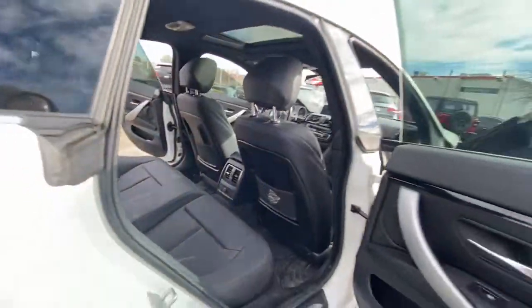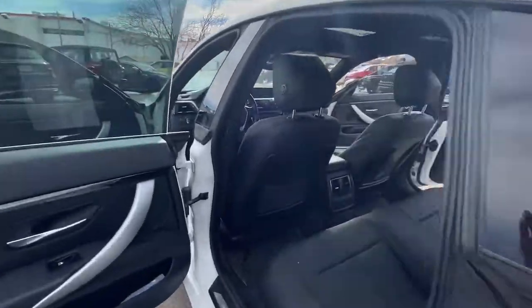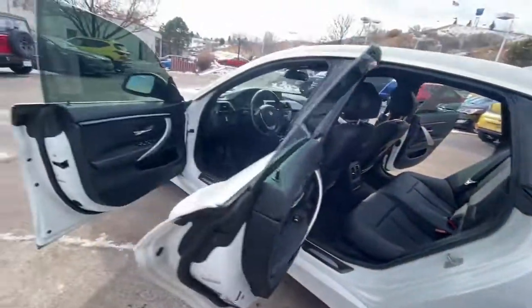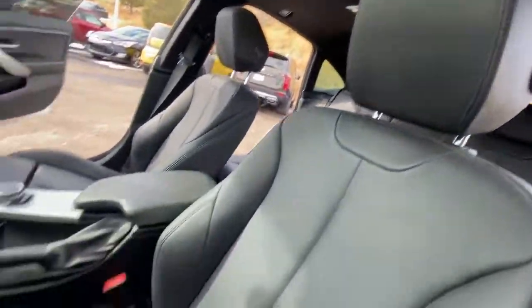These are just some of the great options this vehicle comes with: all-wheel drive, sun/moonroof, keyless entry, wood grain interior trim, keyless start, fog lamps, power lift gate, heated mirrors, power passenger seat, and steering wheel audio controls.